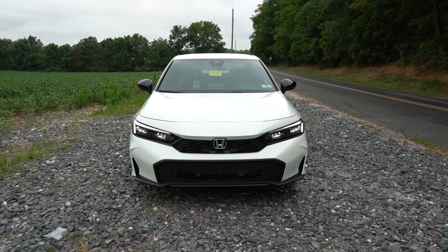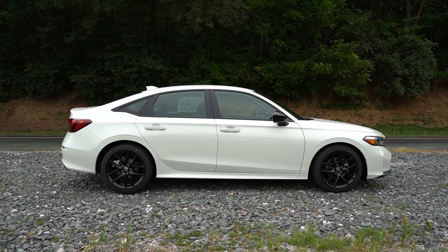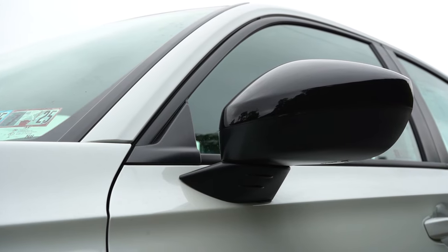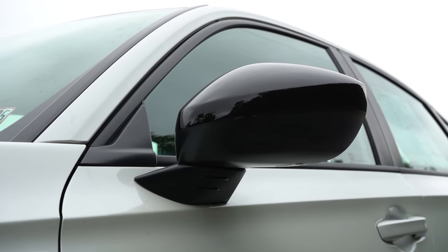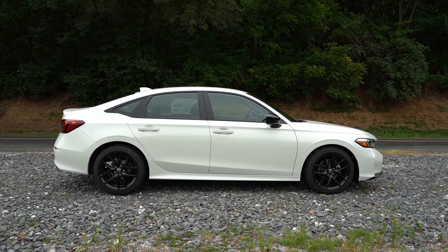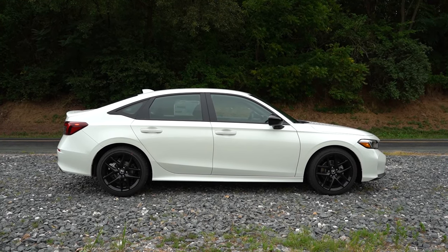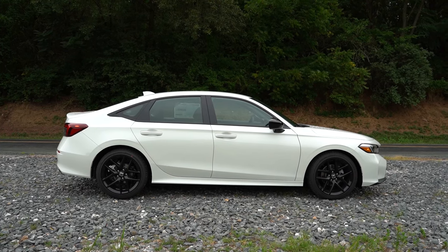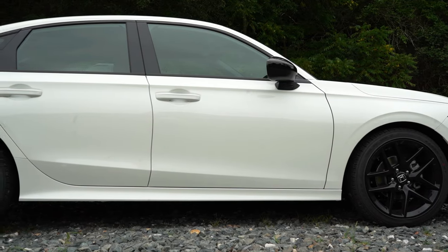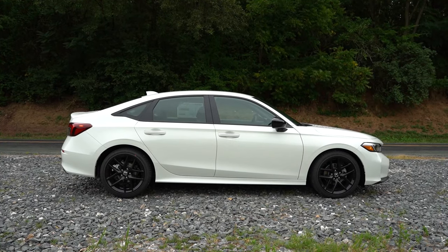Around to the side of the Civic: black window surrounds come standard. Body-color, power-adjustable side mirrors are the standard configuration, but those side mirrors will be finished in gloss black for the Sport trim level. Heated side mirrors come standard on the Sport, which is new for 2025 — the Sport did not get heated side mirrors for 2024. As for wheels, 16-inch steel wheels with covers for the LX, and 18-inch gloss black alloys for the Sport.